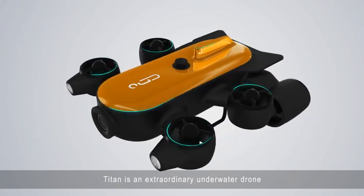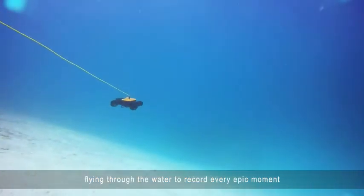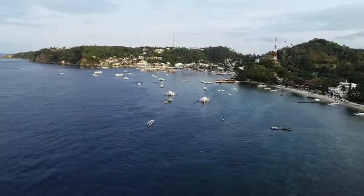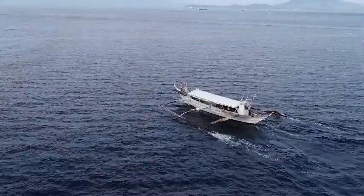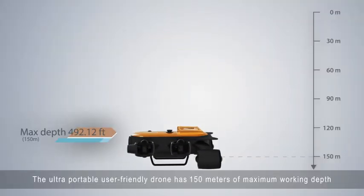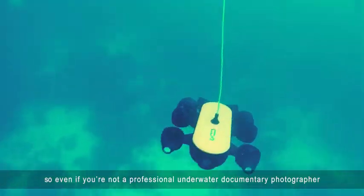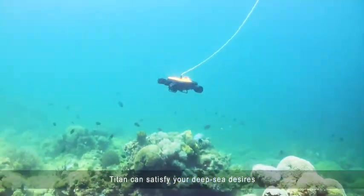Titan is an extraordinary underwater drone that will allow you to freely explore the ocean, flying through the water to record every epic moment. The ultra-portable, user-friendly drone has 150 meters of maximum working depth. So even if you're not a professional underwater documentary photographer, Titan can satisfy your deep-sea desires.